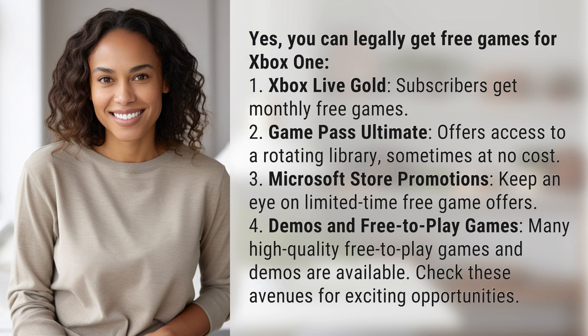1. Xbox Live Gold — subscribers get monthly free games. 2. Game Pass Ultimate offers access to a rotating library, sometimes at no cost.